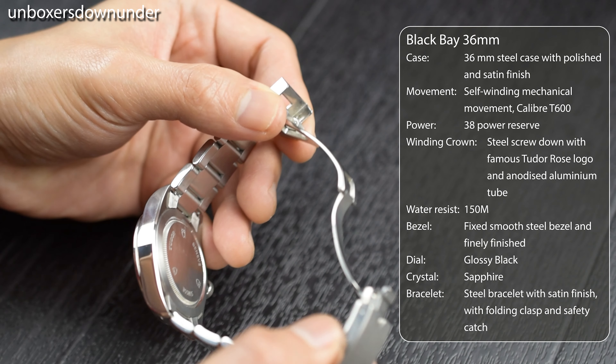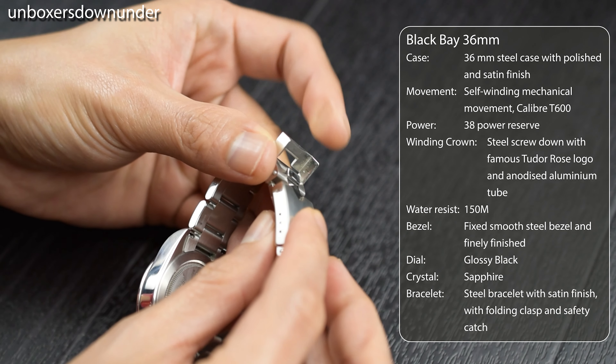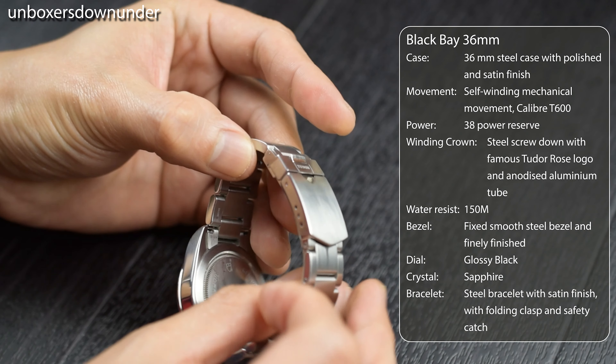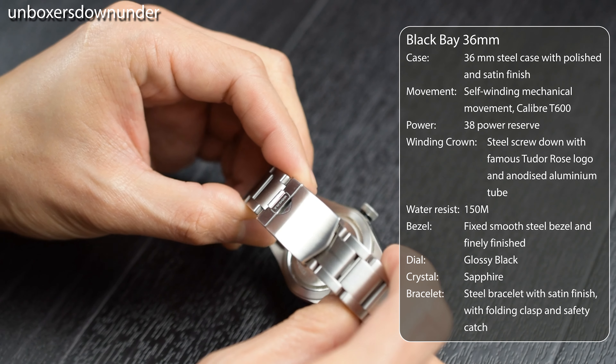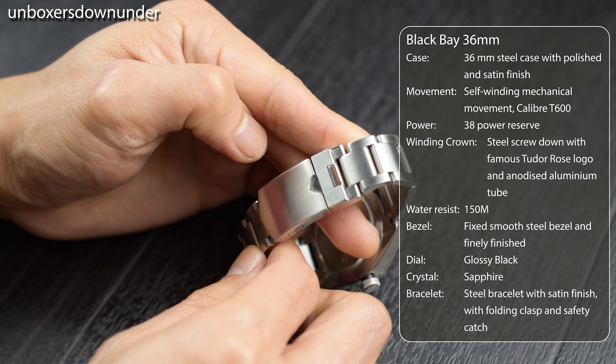It was 2019 when I decided to pull the trigger on the Black Bay 36. I was excited to wear it after the purchase and after resizing it to my wrist. At that time, I felt the watch was already a keeper.